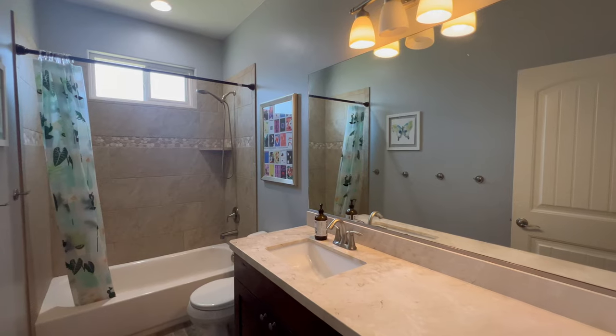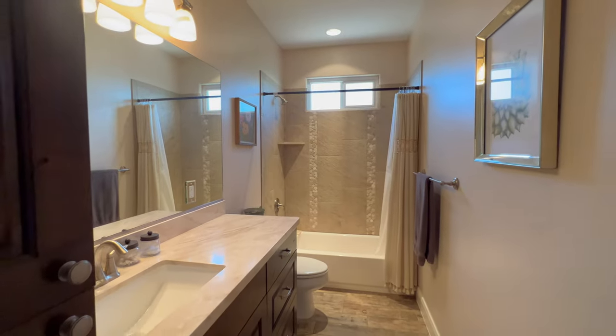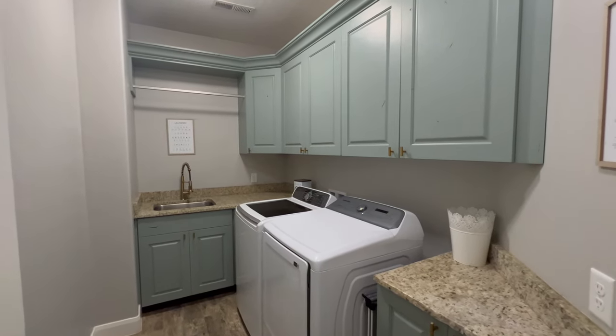This home features three full bathrooms. All bathrooms have a tub and solid surface countertops. The laundry room is very spacious and has a sink and lots of cabinet space.